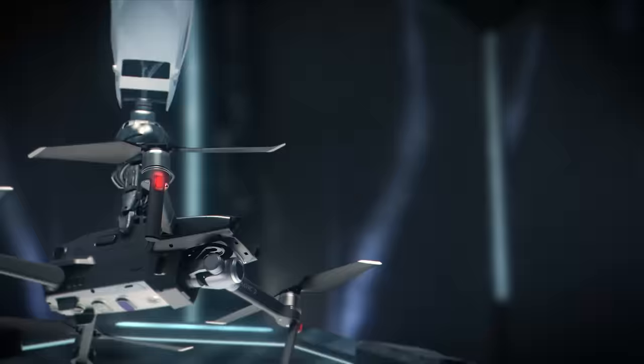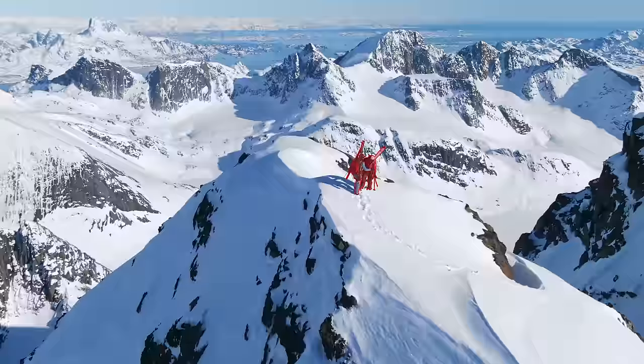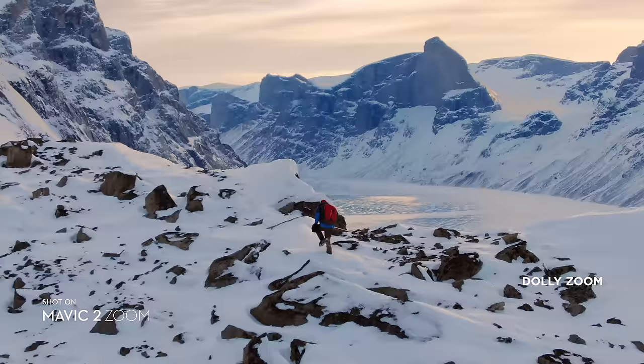Don't be fooled by its size. Mavic 2's zoom lens is powerful, constantly adjusting to your commands for seamless zoom control and autofocus tracking. This keeps your subject clear while you focus on framing. Mavic 2 Zoom gives you access to Dolly Zoom for an otherworldly warped perspective.